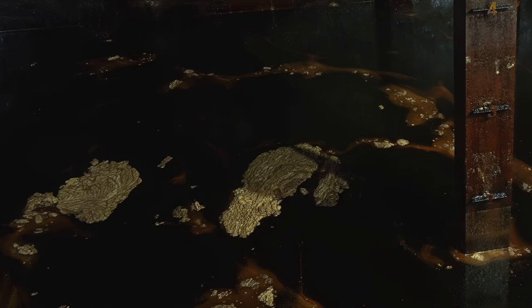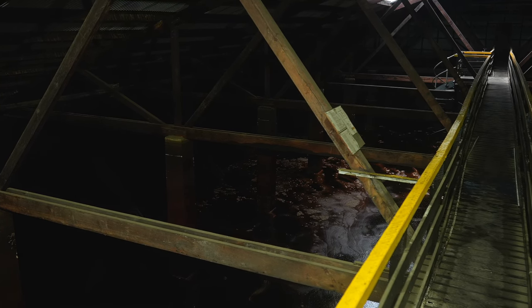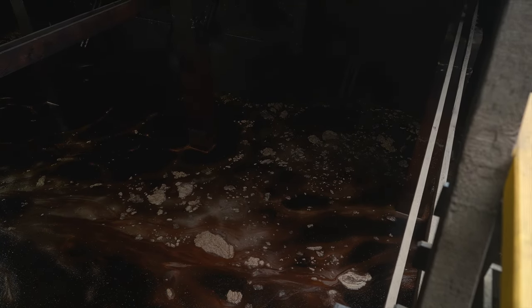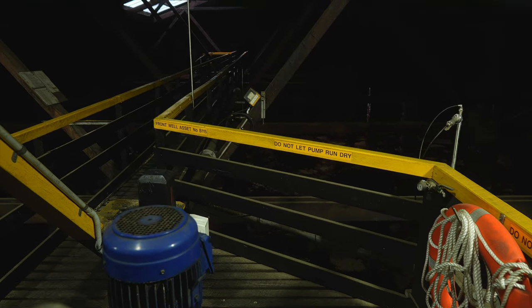I had to ask the question — what if you fell in? It wouldn't be too good. I've been told no one's ever gone in there, but the consistency of this would almost be like quicksand, like treacle. They do have a lot of safety precautions here and that's why we have to be very careful and be under absolute professional guidance.